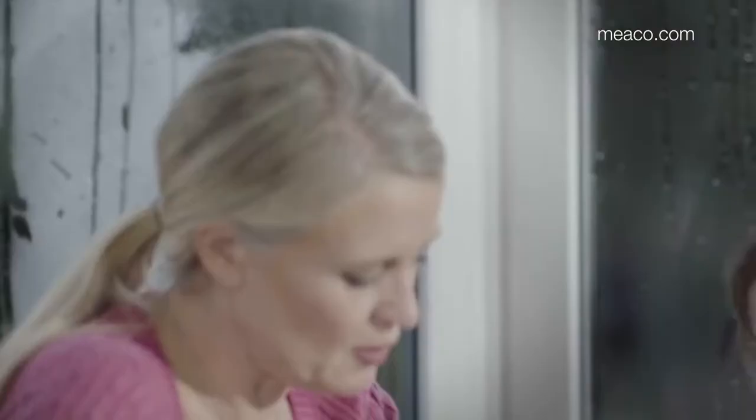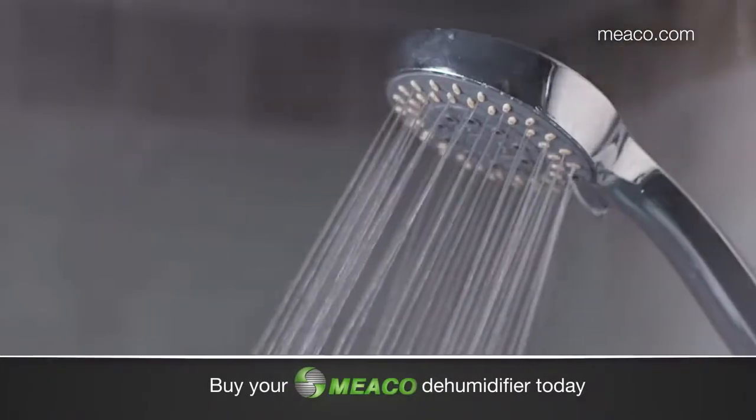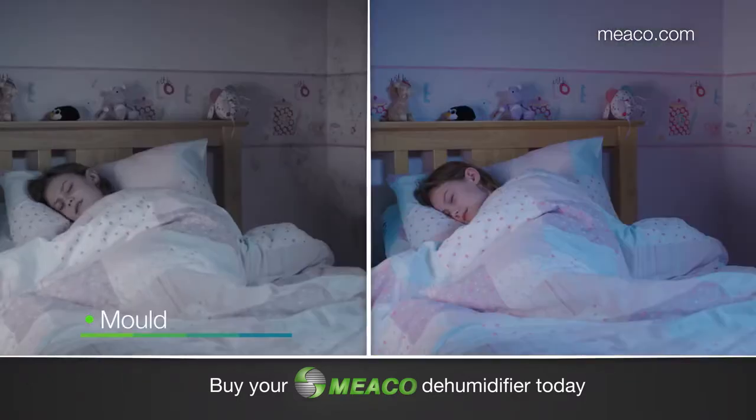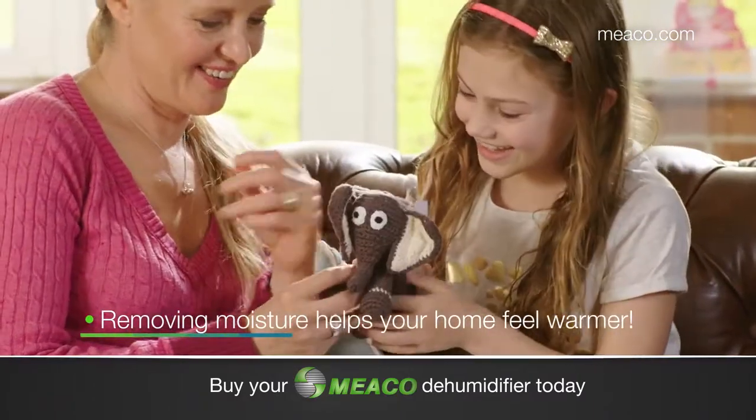Dehumidifiers help protect your home and family from excess moisture problems. Daily activities like cooking, showering and drying clothes could cause a buildup of humidity, leading to condensation, dampness and the associated problems of mould. A dehumidifier will help to make your home drier. It could feel a little warmer too.